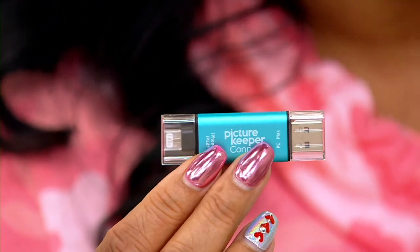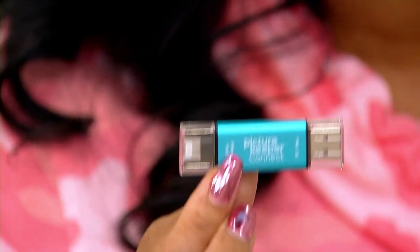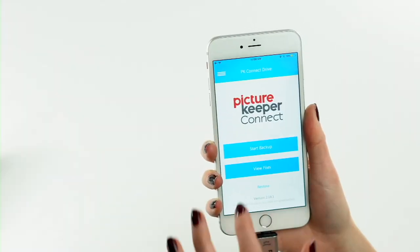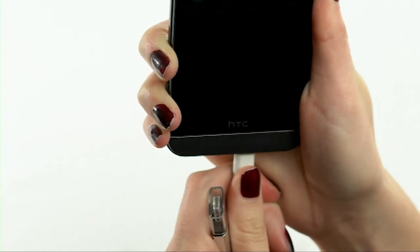That's the one thing my daughter says — 'Mom, I love seeing baby pictures of myself, or baby pictures of me.' That's because you can keep your memories safe now. It's item number E234859 — the Picture Keeper Connect 128GB Smartphone Storage Saver. This is our big deal: $89.96. The easy pay is $17.99 and free shipping and handling. The retail price is $199.99. Sarah, thank you so much for joining me tonight. You have a good weekend — see you soon. Your pictures, videos — invaluable. Keep them safe.